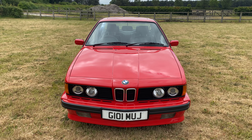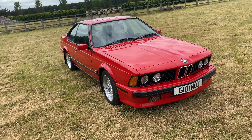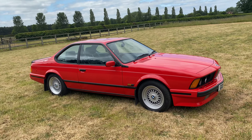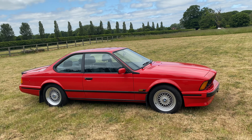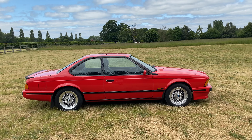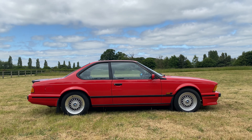This is a 1989 BMW 635 CSI Highline Motorsport Edition. It's one of 181 examples produced for the UK market. This model was only available in three bespoke colour combinations, 60 of each colour, this Misano Red being one of them.